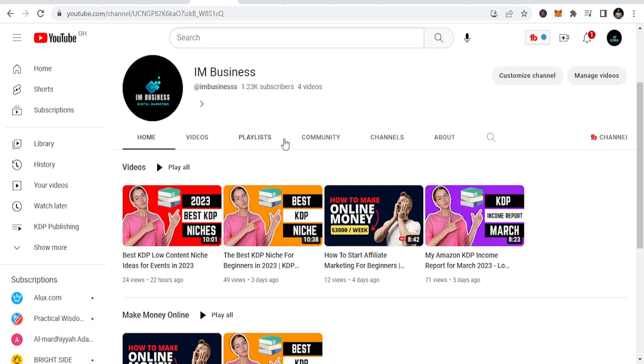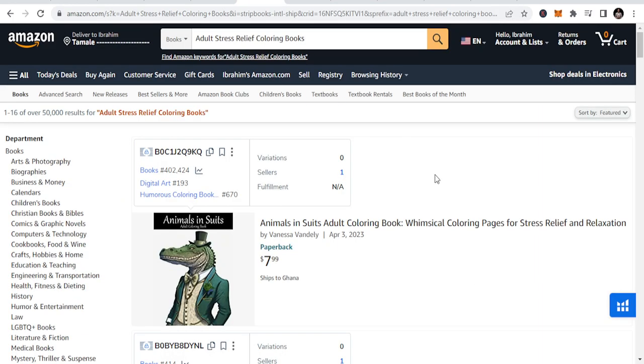If you have questions about KDP publishing, leave them in the comment section and I will share with you. Today let's go to the niches. The first niche I want to talk about — and this is in no particular order, I just listed the niches — it's adult stress relief coloring books.